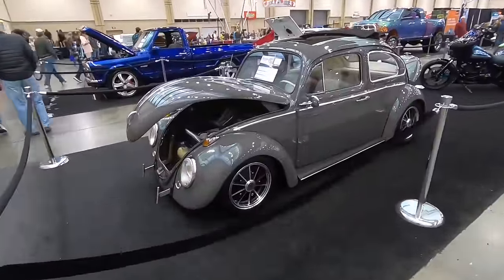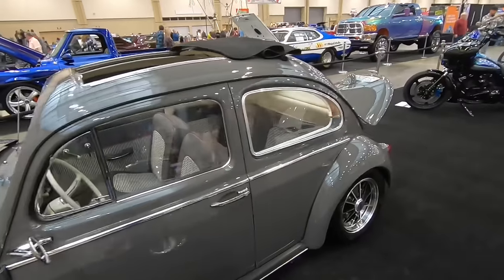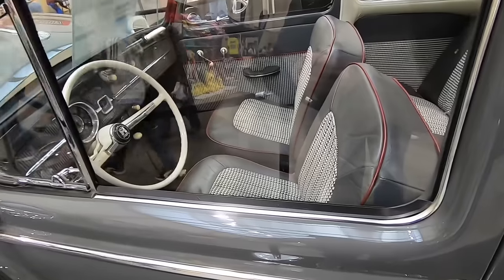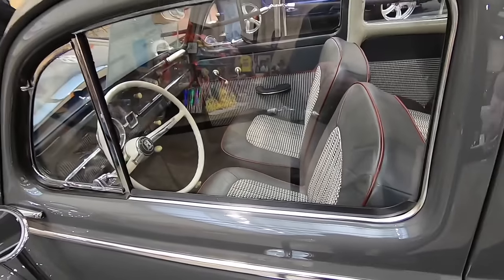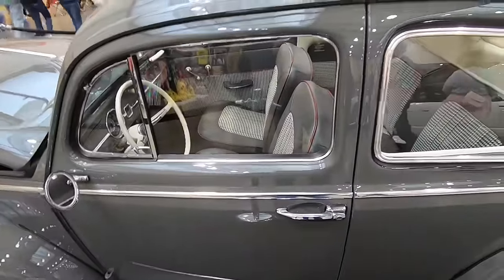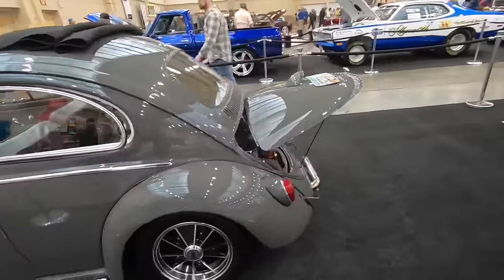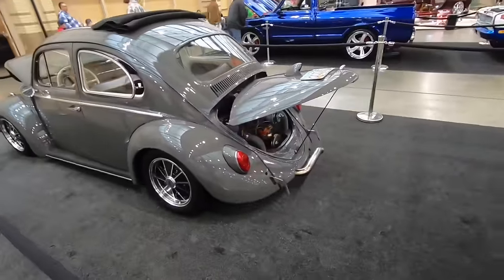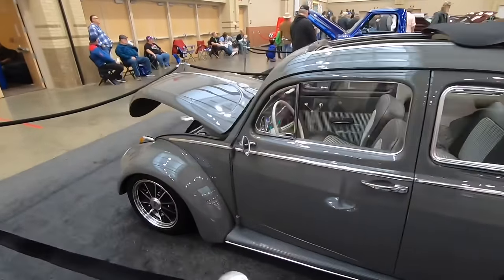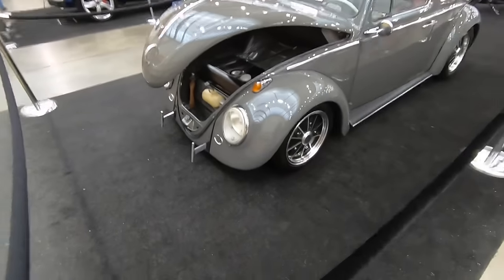Another killer little Volkswagen here. This one has the rag top, which I really like. My favorite thing though is the interior — it's kind of a gray with a red piping and houndstooth inserts in it, which is really cool. Just very subtle, not too overly done. Really, really nice little Volkswagen, and I love the Nerf bars on the front.